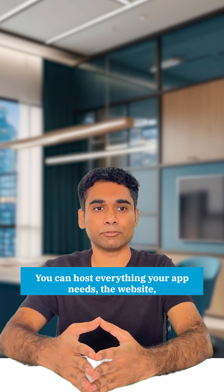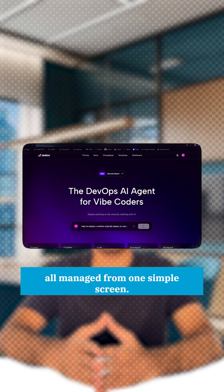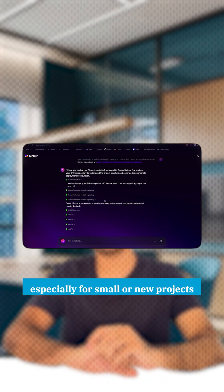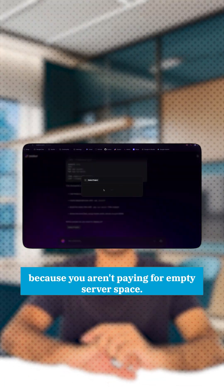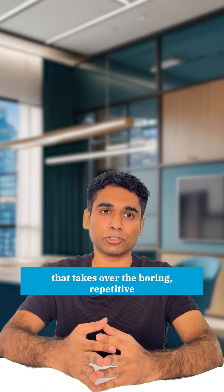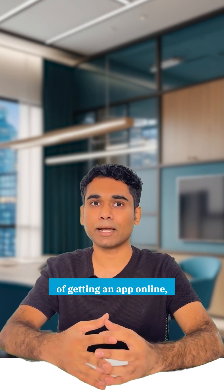You can host everything your app needs — the website, the backend logic, and the user database — all managed from one simple screen. It saves you money, especially for small or new projects, because you aren't paying for empty server space. It acts as an AI-powered assistant that takes over the boring, repetitive, and complex technical chores of getting an app online.